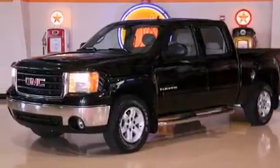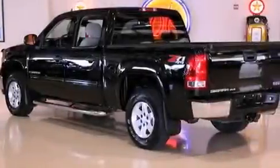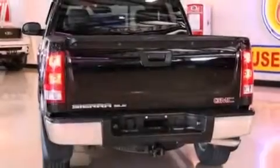Features include a low tire pressure indicator, a keyless entry system, a security system, traction control, an anti-lock braking system, front multi-stage airbags, and air conditioning.